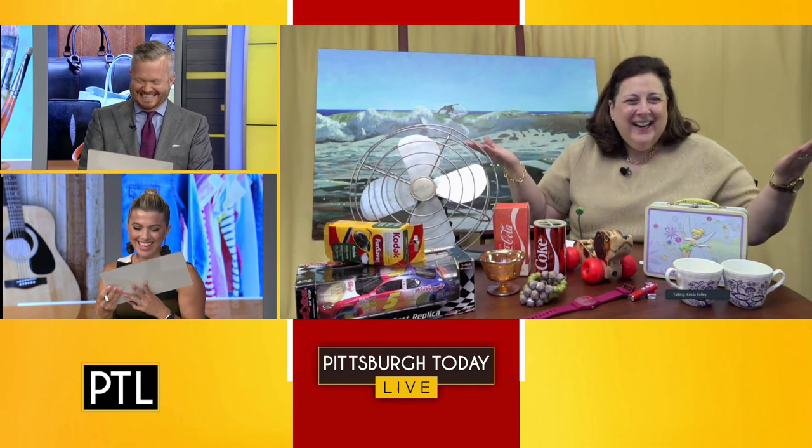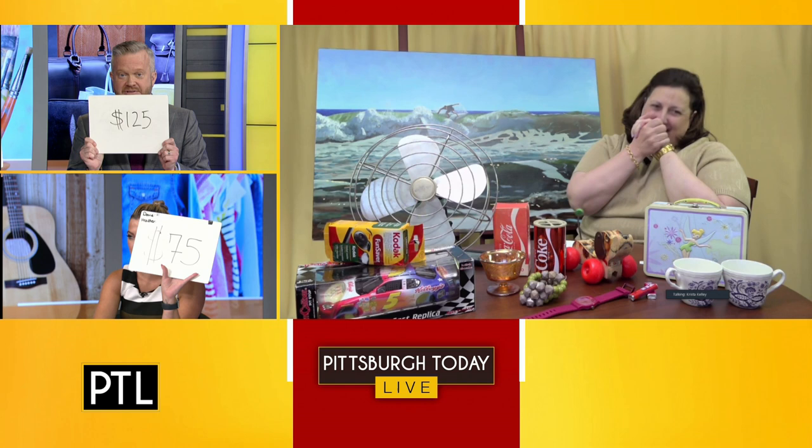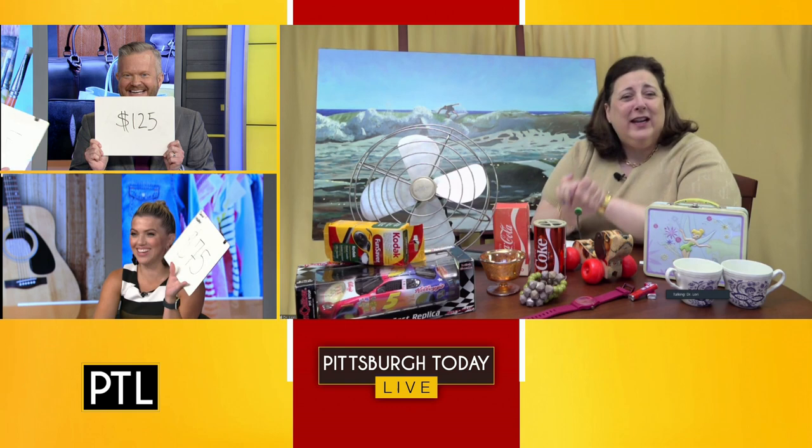Heather is saying $75. I said $125. Worth $75 — Heather gets the point! Dr. Lori, thank you as always for the laughs, and thank you at home for sending us your pictures — it's always so much fun. I love the piano baby, it was really cute. You can send your pictures in to Dr. Lori — just email us at ptl.kdka.com. Maybe yours will be chosen for a future episode with Dr. Lori.